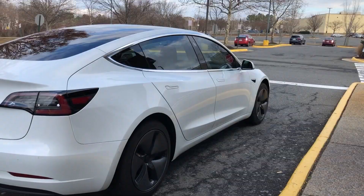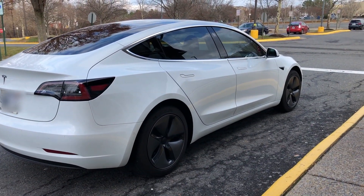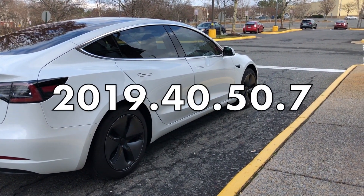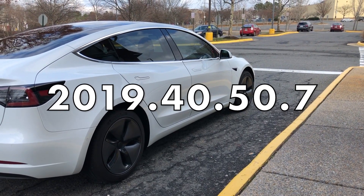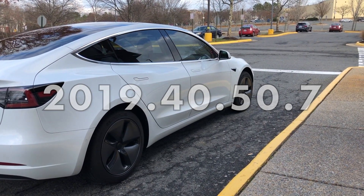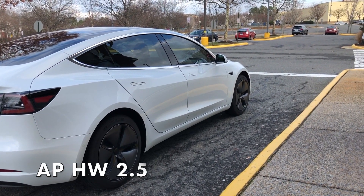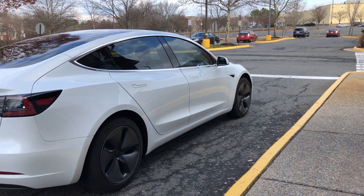Hey YouTube, Will here from All Electric, back again with another video. Today we are testing Smart Summon. Our white Model 3 is currently running 2019.40.50.7, and I know it's been several updates since I've done a Smart Summon video, so let's jump right in. I pull right up to the front of Chipotle.